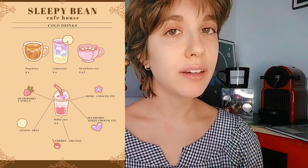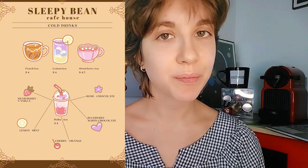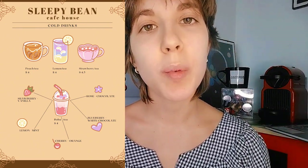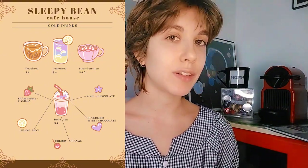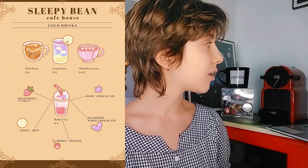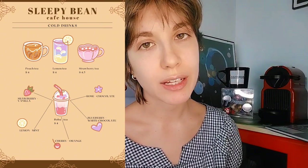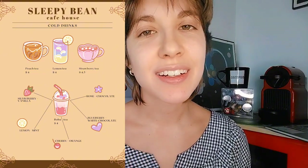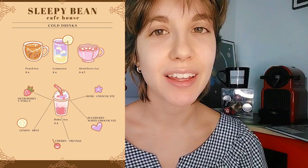Our cold drinks include three different types of tea: peach tea, lemon tea, and strawberry tea. We also have a selection of boba tea flavors — strawberry and vanilla, lemon and mint, cherry and orange, rose and chocolate, and blueberry and white chocolate. Don't worry, I just showed you these so you know your options.